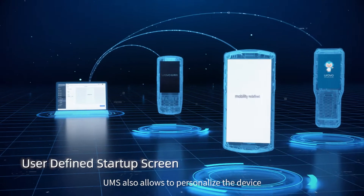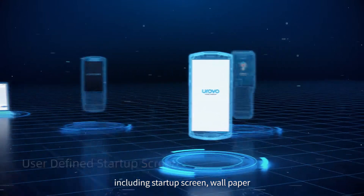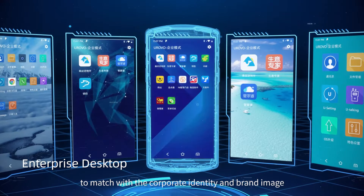UMS also allows you to personalize the device, including startup screen, wallpaper, desktop background, and so on, to match the corporate identity and brand image.